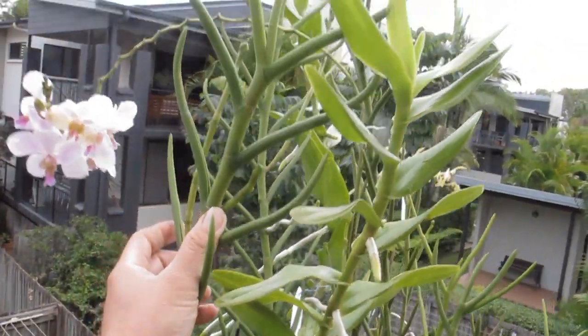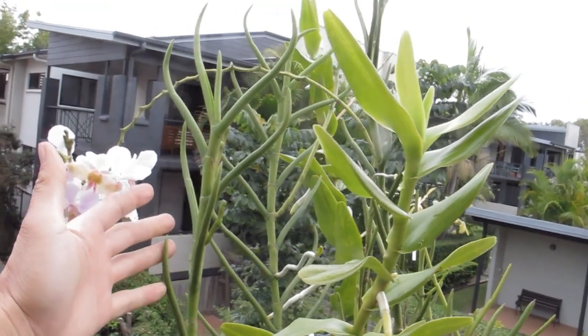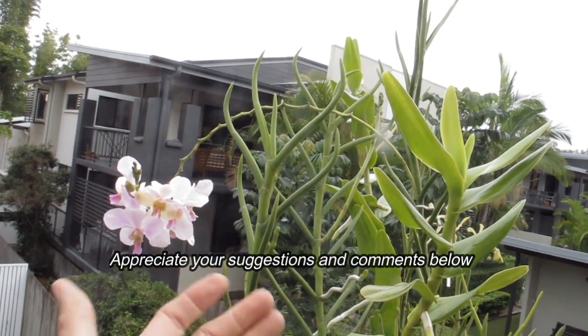Look at that, it's another one here! Incredible. I would love to breed it, so if you can even give me a couple of suggestions that would be fantastic. Thanks for watching.